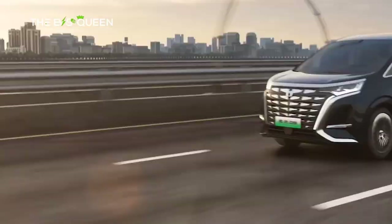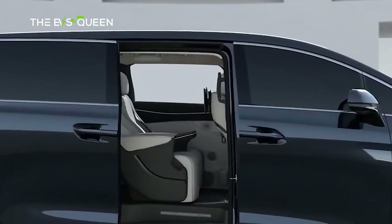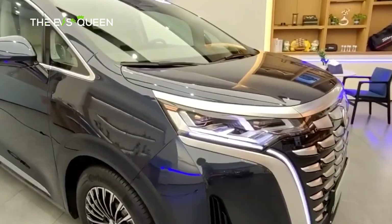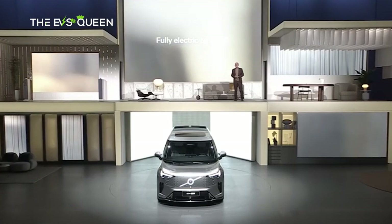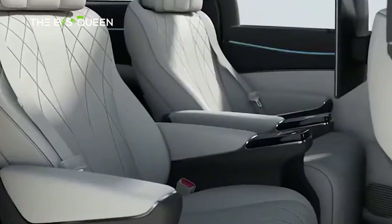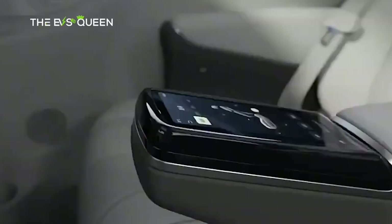The three-row family hauler has a boxy shape, large electrically operated sliding doors, a generous greenhouse, and two equally polarizing grille designs. The imposing front end is just as striking as other new minivans, including the Volvo EM90, Zeekr 009, and the Toyota Alphard-Vellfire twins. The boxy shape with a nearly flat roofline maximizes interior space, and there's a large panoramic sunroof to make the cabin feel more airy.